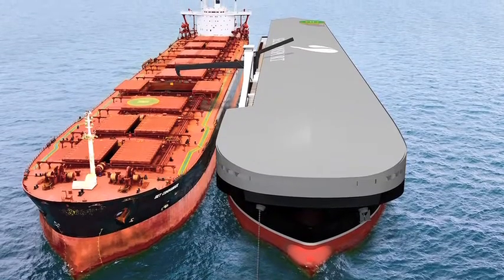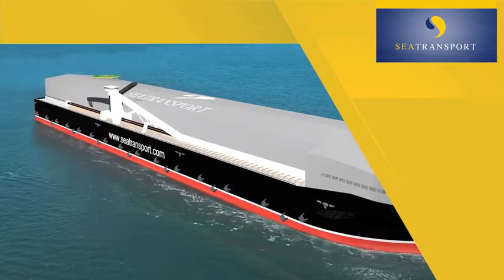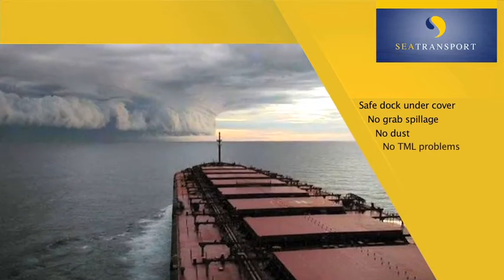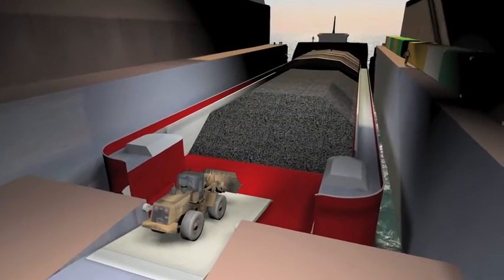The FHT replaces the need for a large storage shed ashore. The FHT provides a safe dock under cover with no grab spillage or dust or TML problems. And the FHT has backup systems in case of equipment failure.